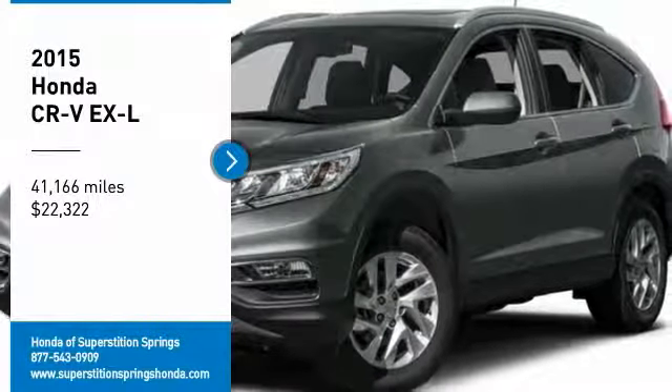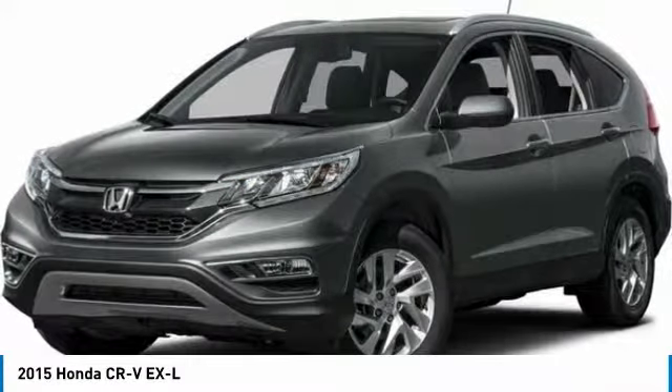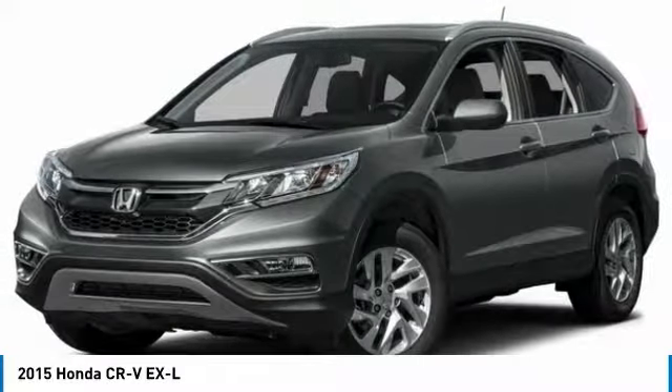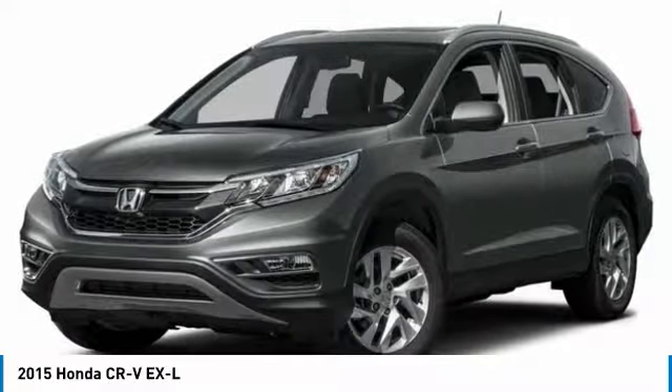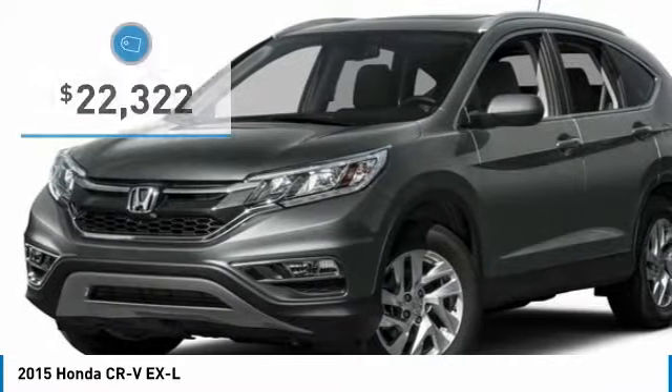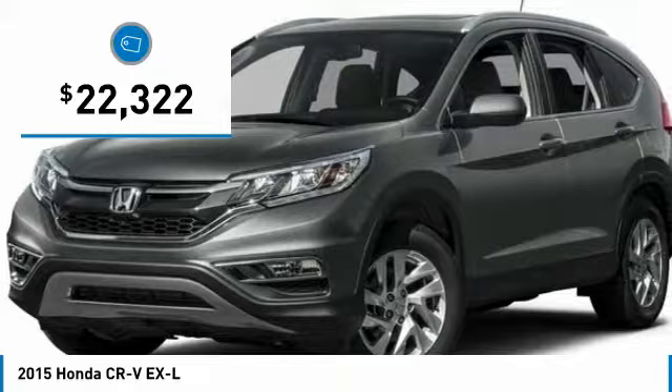Looking for the right vehicle? Check out the 2015 CR-V, a top recommended vehicle because of its car-like driving manners, good value, cool technology, and comfy interior, and is priced below $25,000.